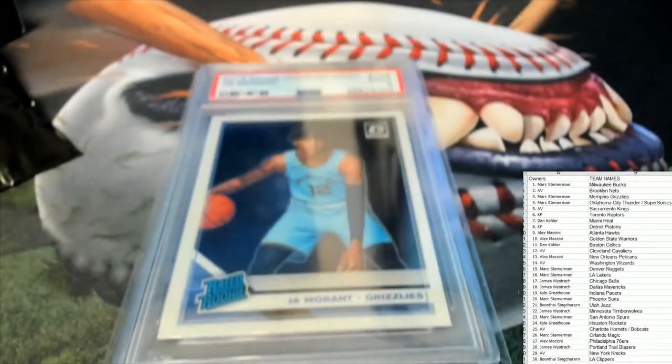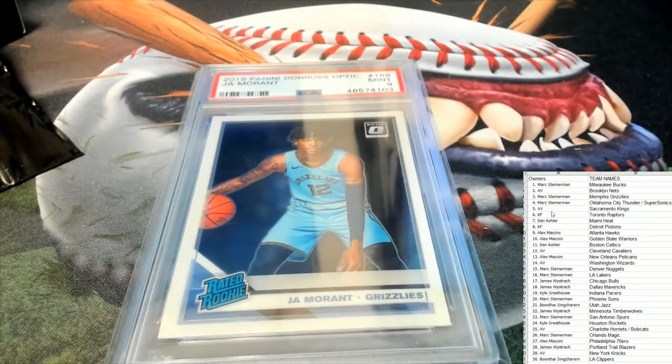Ja Morant — he's a guy I'm investing in, actually. I have a lot of Ja Morant stuff. The Grizzlies — let's see who's got those Grizzlies. That is Mark S. This one's coming out to you, man. Mark S with the Grizzlies, Ja Morant — this is coming out to you.